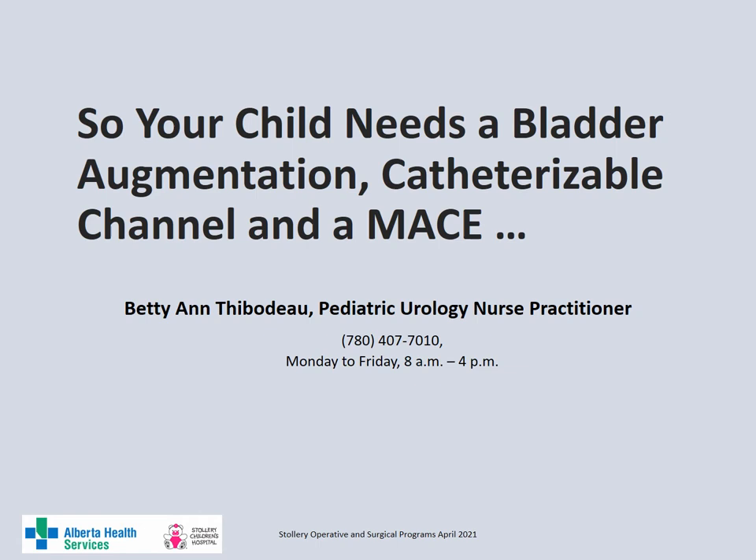Your child needs a bladder augmentation, catheterizable channel and a MACE. This is Betty Antipodeau, Pediatric Urology Nurse Practitioner at Stollery Children's Hospital.